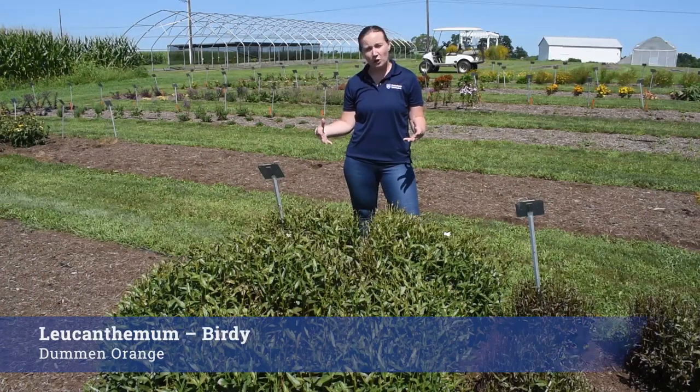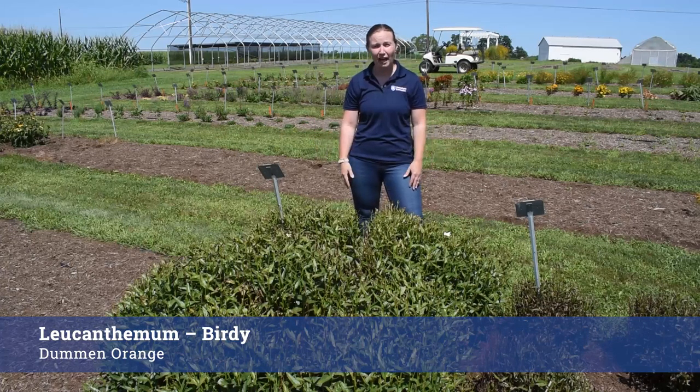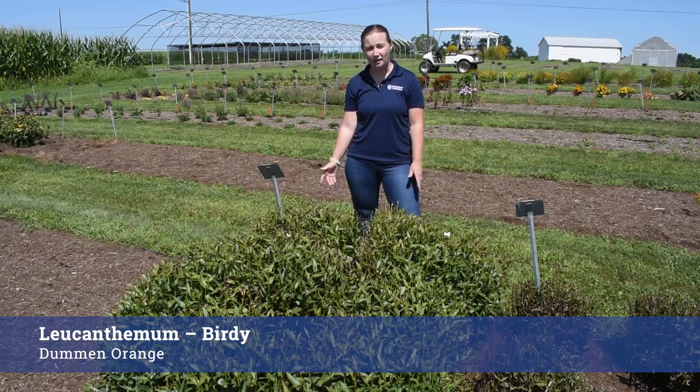This Leucanthemum Birdie from Doom & Orange is one I really felt needed to be highlighted here. Our interns cut it back probably about a week ago and it's already starting to throw new flowers. It is a great performer, good uniform size — and it's probably two and a half to three feet tall here in August.